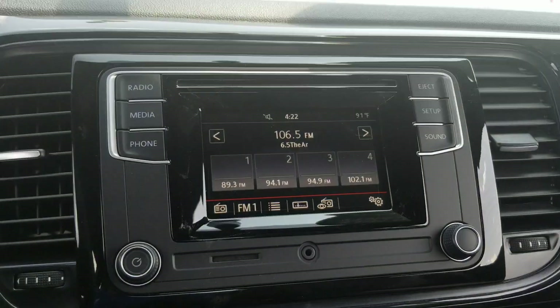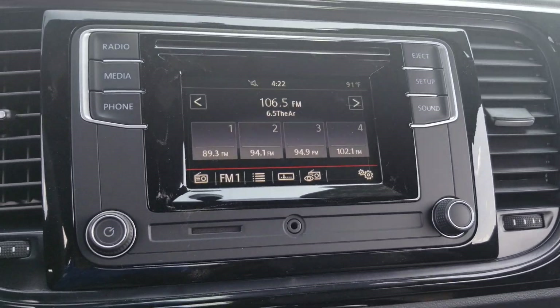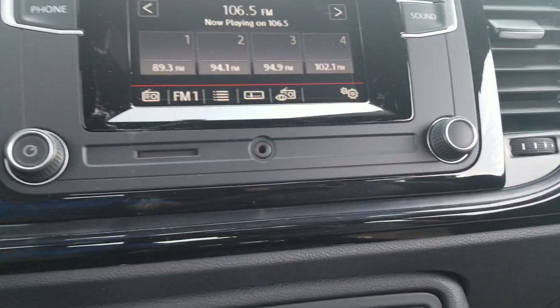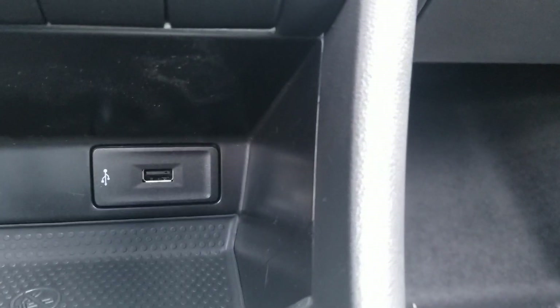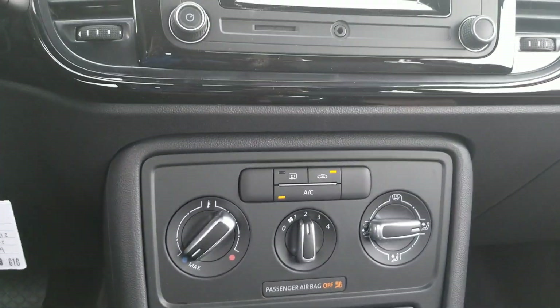AM/FM radio with a CD player. No satellite in this one, no app connect or CarPlay. This one does have an SD card reader and an auxiliary port right there, plus a USB port down below. Single zone climate control.